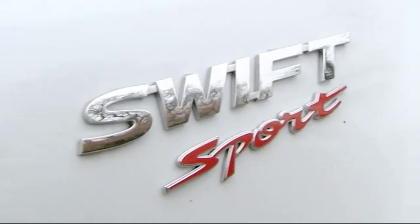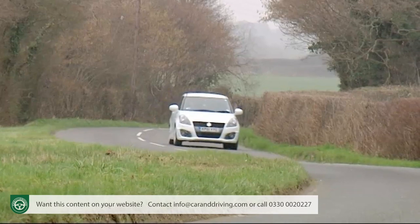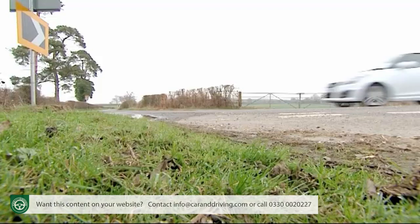The Suzuki Swift Sport has long been a car embraced by serious drivers who know a great handling hot hatch when they see it. Though not especially powerful, it's agile, chuckable and brilliant fun for not a lot of money.